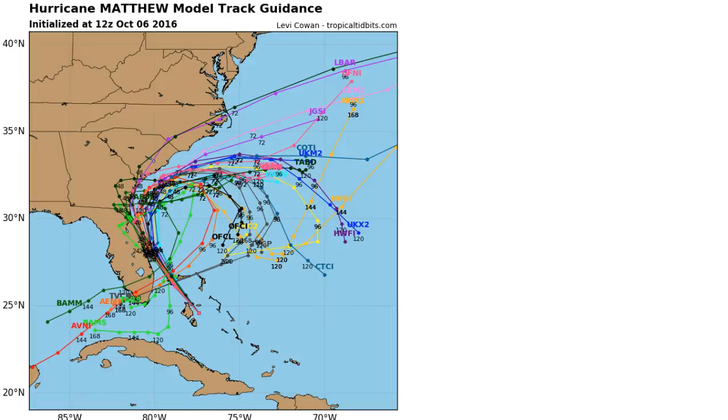Taking a look at the latest tracks as of this morning, one thing that's nice is a lot of these tracks are keeping the storm mostly off the coast, but again as I was talking about, the Cape Canaveral area sticks out further than the rest of the coast, so I think they have the highest likelihood of seeing some kind of landfall from this storm.